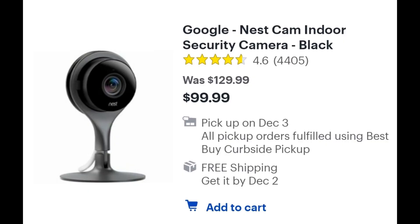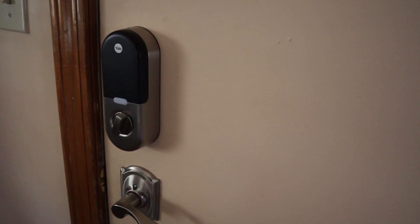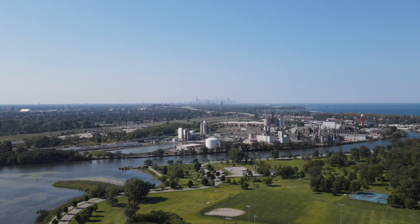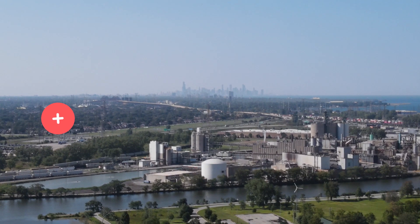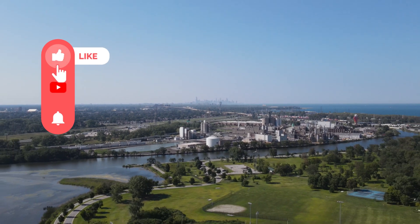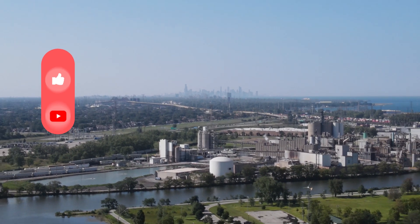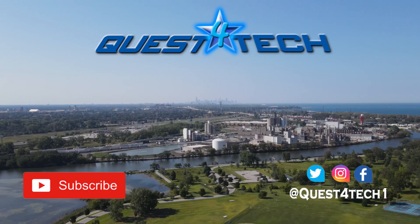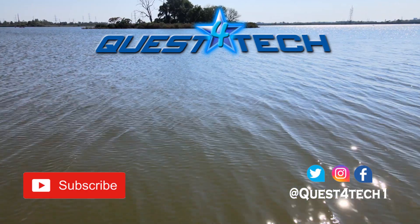Next video, we'll talk about the Nest Cam. That's all we have for this video. Thanks so much friends for questing with us. We really appreciate you giving our channel a shot and checking us out. Do us a favor and like the video and please subscribe to the channel and help us continue to grow. We absolutely appreciate it. Everybody have an amazing rest of your day. Stay safe out there. Have a happy holidays and never stop questing. Peace.